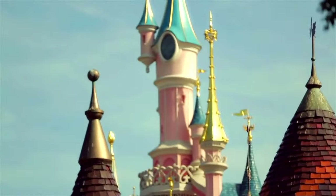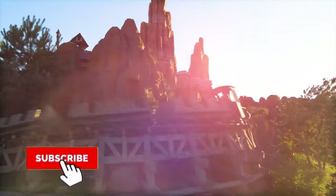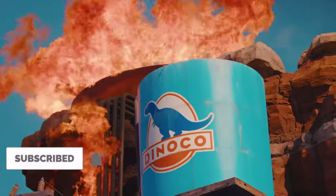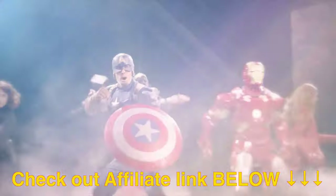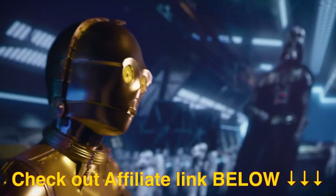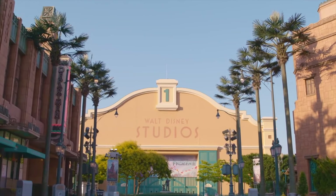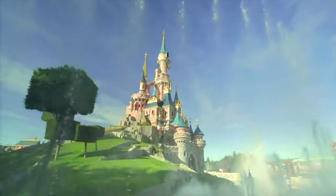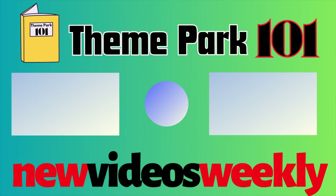I hope you enjoyed the video, and if you would like to help support the channel, then consider subscribing or joining as a member for exclusive early access to videos and other exciting perks. Check out my affiliate links below for some great deals on tickets and hotel packages, and if you want to know more about the park next door, Walt Disney Studios, then check out this video here. Thanks for watching, and I'll see you next time on Theme Park 101.